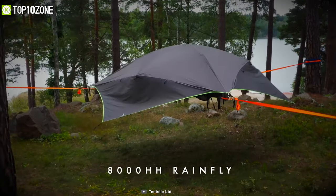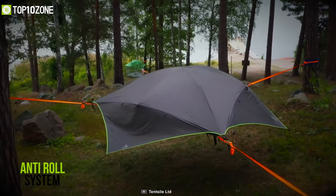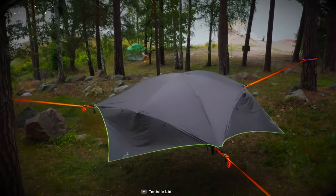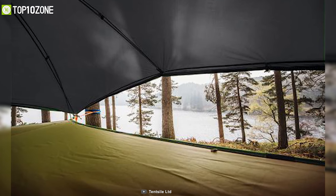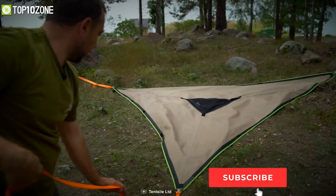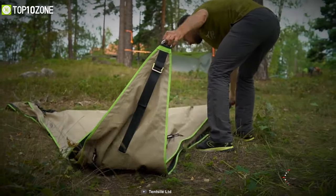Besides, an 8000mm rainfly powers the tent to keep you dry during rainy weather. Plus, the rainfly also extends outwards from the tent to give you a large, dry area underneath where you can store your gear. All in all, the tent-style Safari Vista is a truly versatile tree tent that is perfect for families or small groups.